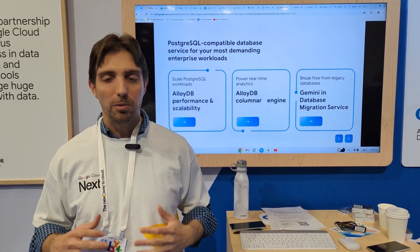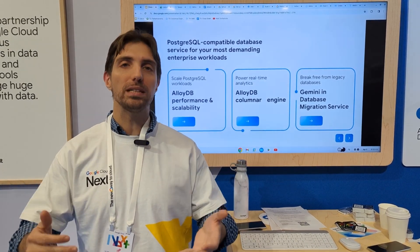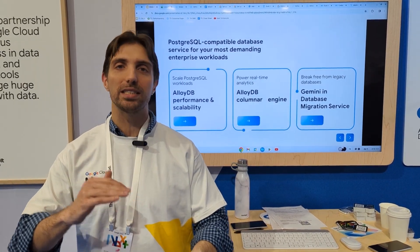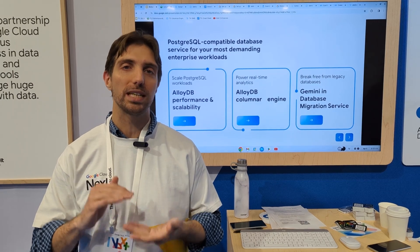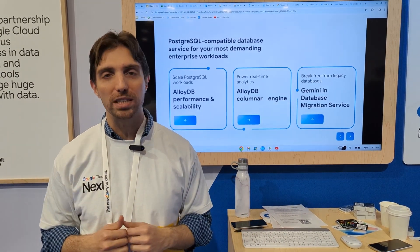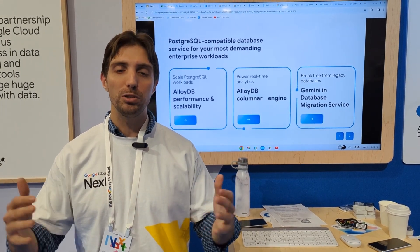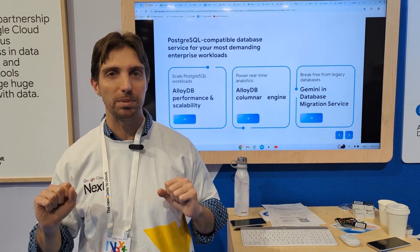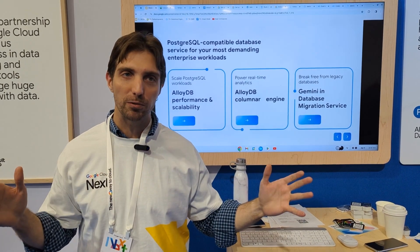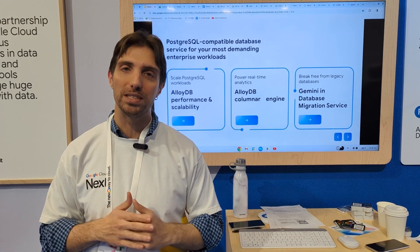With AlloyDB we have brought you the best of Google, built on top of Postgres that you know and love. So if you're bringing an existing Postgres application, you don't change any database code, but you get the benefits of all the things we have built into AlloyDB — incredible performance that gives you a lot more scale and better price performance.